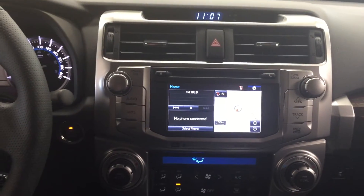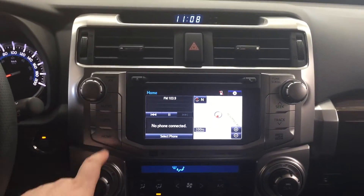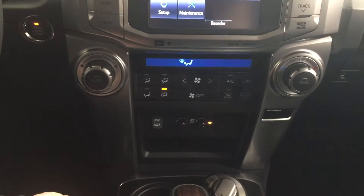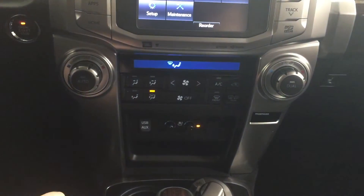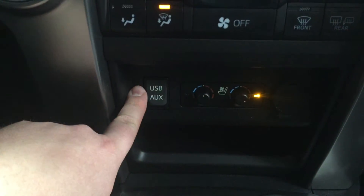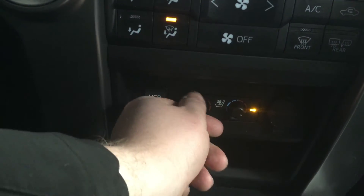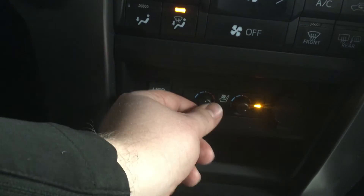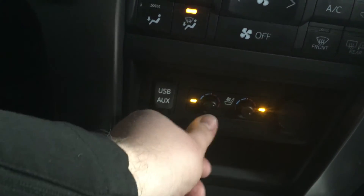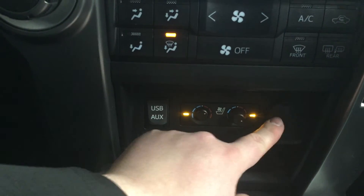We're going to be taking a look at your center dash as well as your touch panel display. At the very top you'll see your digital clock and your hazard lights, and heading into your apps menu you'll see navigation, audio, phone, as well as additional features. You have your dual zone climate control settings located down below, with your front, rear, and mirror defroster on your right-hand side. Just below that you have USB and auxiliary with your heated seat controls for driver and passenger. You can adjust the temperature for either cold or warm just by using it like a dial, and once you have the desired temperature you just push the button in so it doesn't accidentally move.